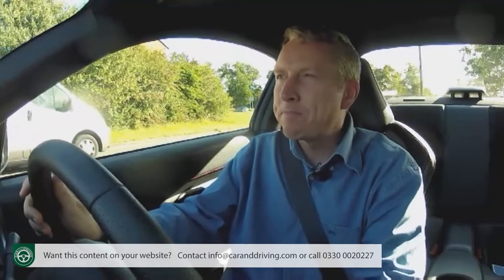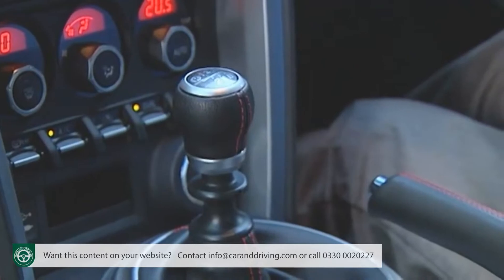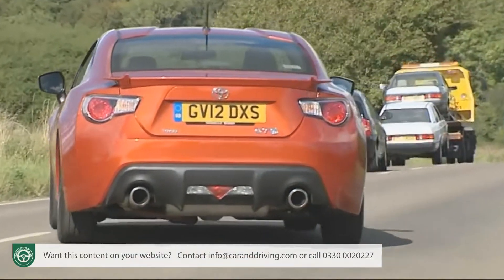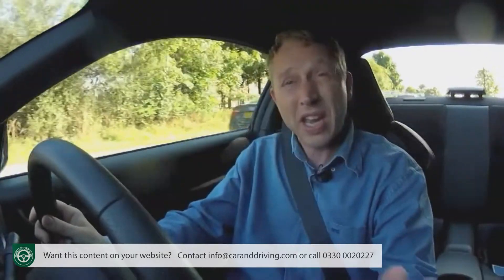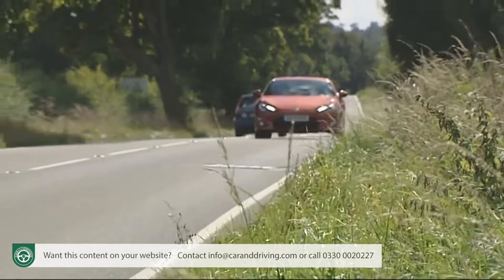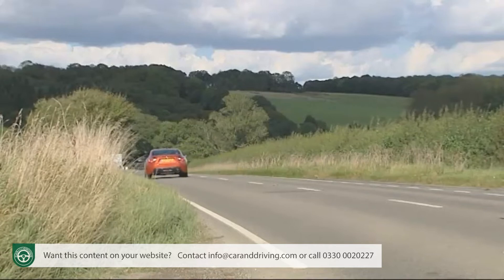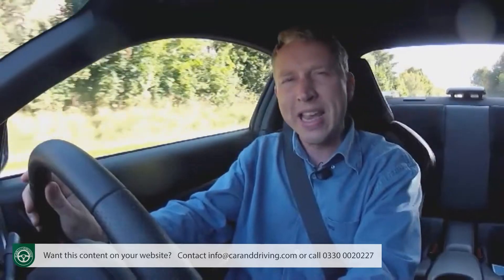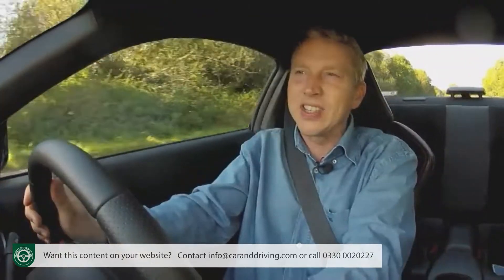So what's it like? Let's push the start button, sneak it into first gear, and find out right away. There's a beautiful symmetry to this car even in its statistics: a 2000cc engine puts out around 200 brake horsepower whilst developing just over 200 Newton metres of torque, pulling along a total weight of just over 1,200 kilograms. Then there's the '86' — a reference to Toyota's legendary AE86 drift car.